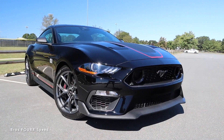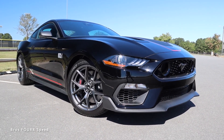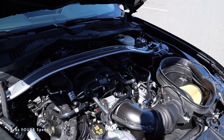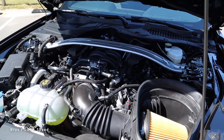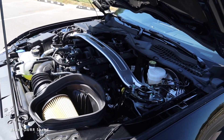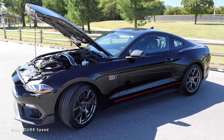The model we're looking at today is a Mach 1 Premium finished in Shadow Black with an MSRP of $62,300. Underneath the hood of this 2022 Ford Mustang Mach 1 you'll find a naturally aspirated 5.0-liter V8 engine pumping out 470 horsepower with 420 lb-ft of torque, paired to a six-speed manual transmission sending all the power to the rear wheels.